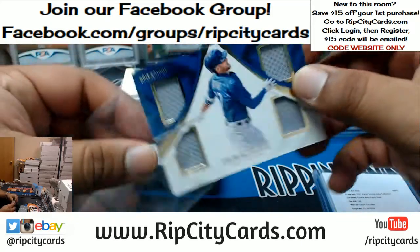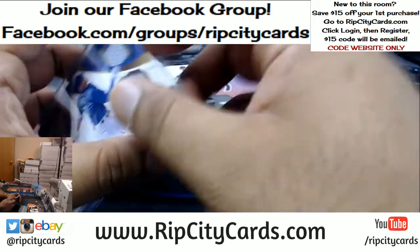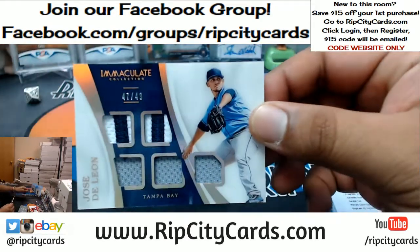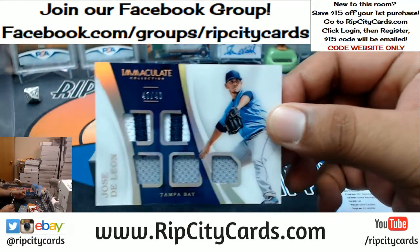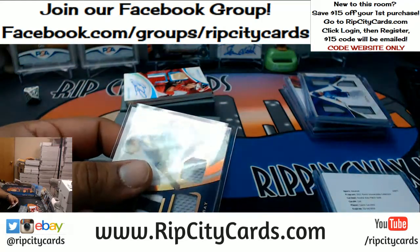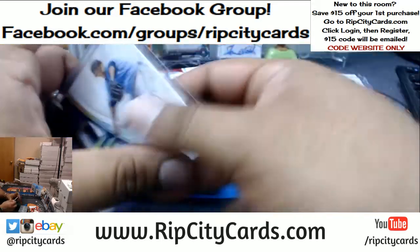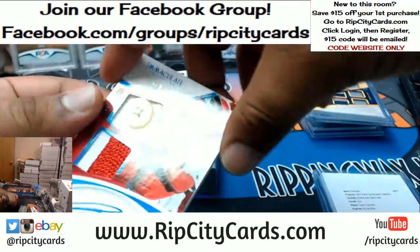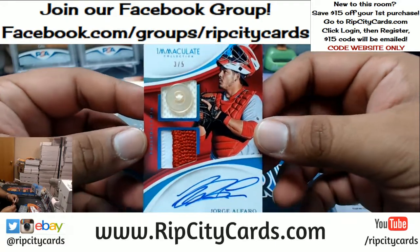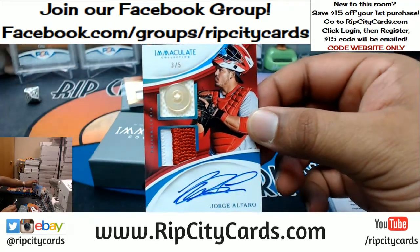For the Rays, Jose De Leon with the relic, $2.49. That's a pretty cool looking card. Coming up for the Phillies, got a button on that thing — number 3 out of 5 — Jorge Alfaro with the button relic. That's pretty cool.